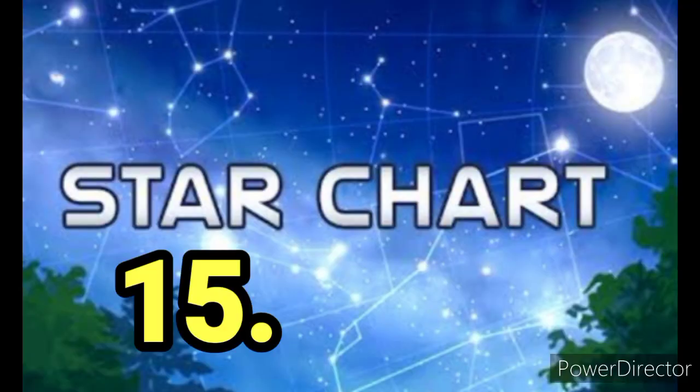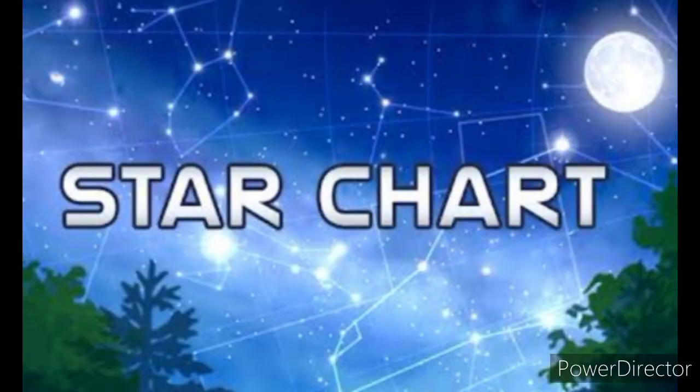15: Star Chart. Become an astronomer at home with your own virtual planetarium. Point your phone or device at the sky and instantly receive information about what you are looking at.